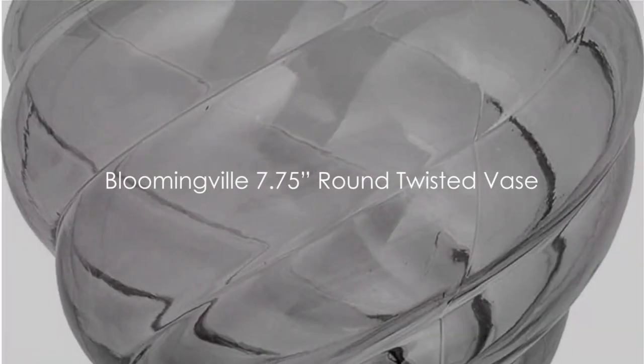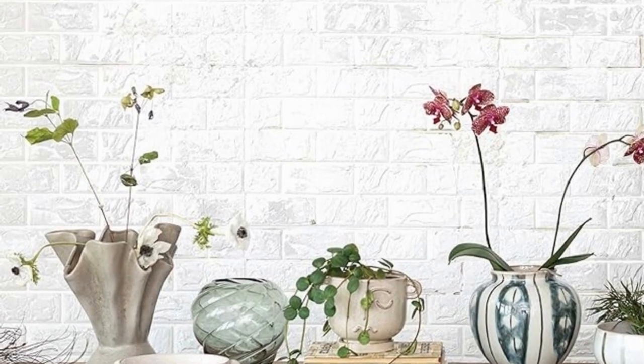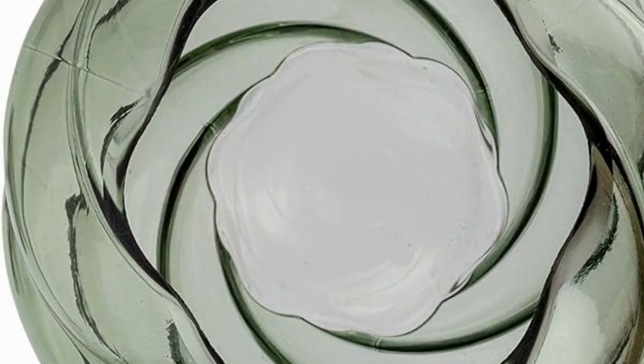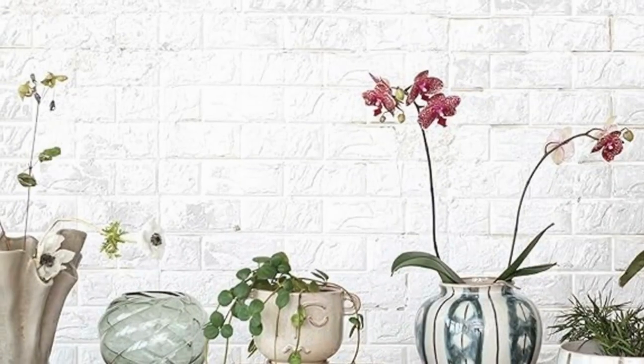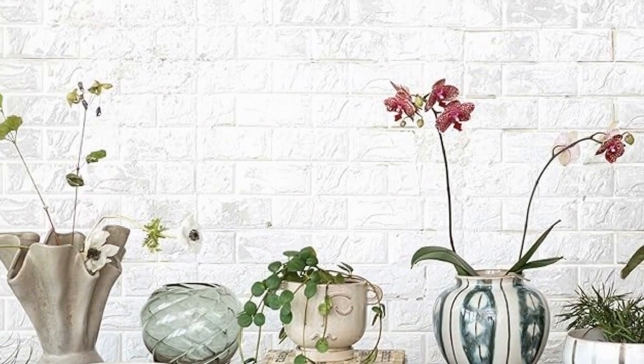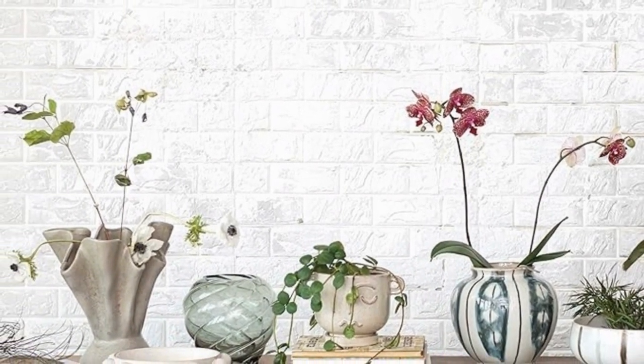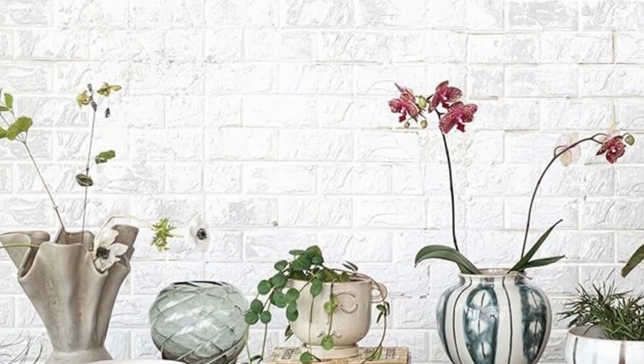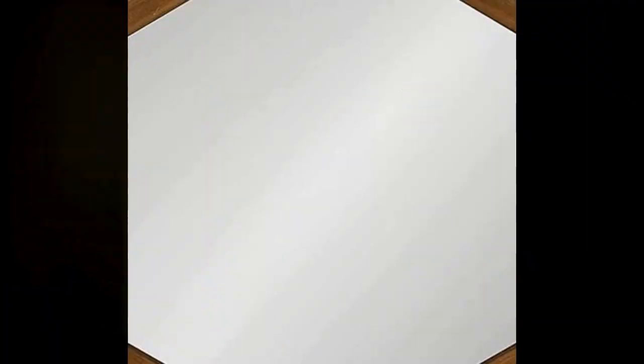Our penultimate choice is the Bloomingville 7¾-inch round twisted vase. This gem of décor isn't just a vase — it's a statement piece that brings a touch of elegance and sophistication to any room. Its unique twisted design adds a captivating visual interest, an artful twist to a classic form. Crafted from high-quality materials, this vase exudes durability and style. Whether you choose to adorn it with your favorite blooms or let it shine on its own, it's sure to draw admiration from all who see it. A vase that's a standalone piece of art, ready to bloom in your home.